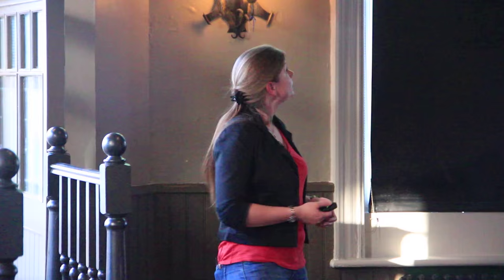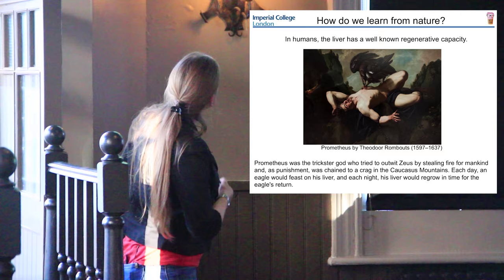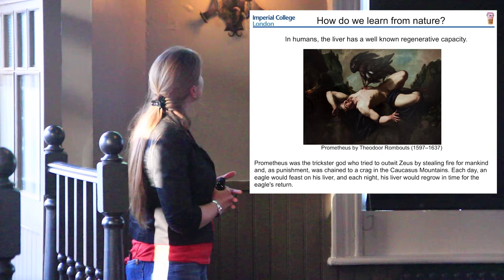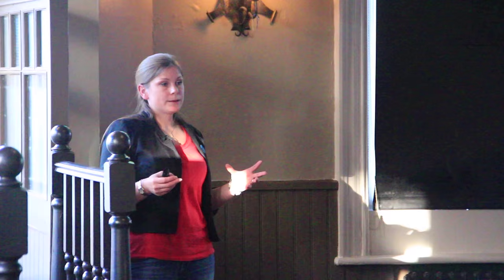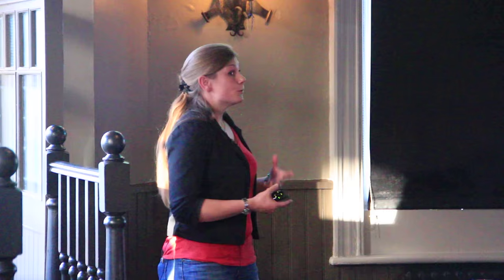That is not all doom and gloom - there are a couple of tissues in humans that do actually regenerate. The most common one people know about is the liver, which has a very well-known regenerative capacity. You might know about the Greek mythology legend of Prometheus - he tried to outwit Zeus by stealing fire from mankind. As a punishment, Zeus chained him to a rocky outcrop, and every day an eagle would feast on his liver, which would regenerate overnight. It was an eternal punishment. And actually, your livers do regenerate - we don't know if the Greeks were on to something, or whether they just got lucky choosing the one tissue that does regenerate.